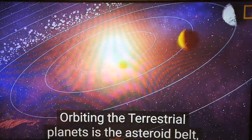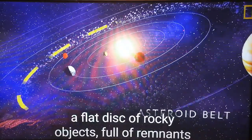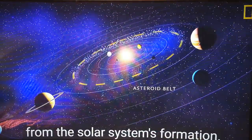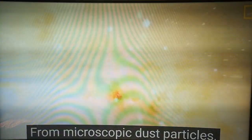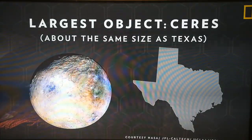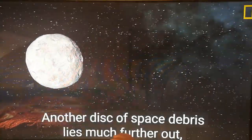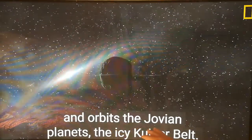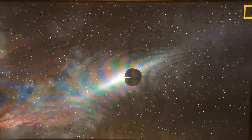Orbiting between the terrestrial planets is the asteroid belt, a flat disk of rocky objects full of remnants from the solar system's formation, from microscopic dust to the largest known object, dwarf planet Ceres. Another disk of space debris is much further out and orbits the Jovian planets: the icy Kuiper belt.